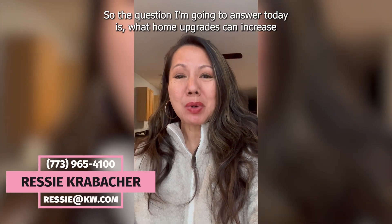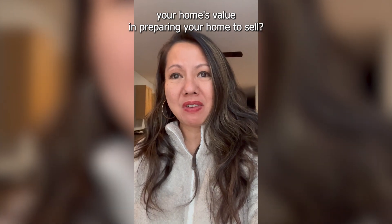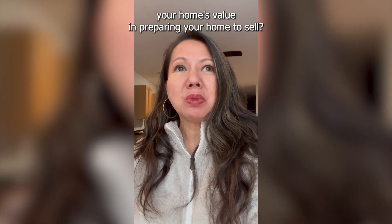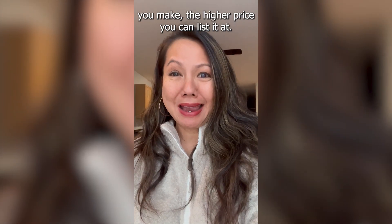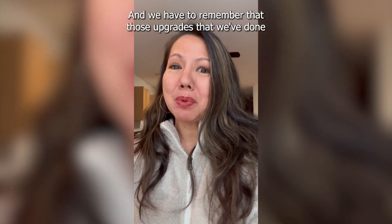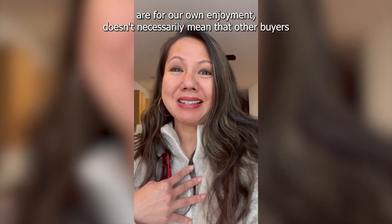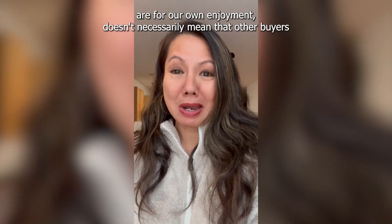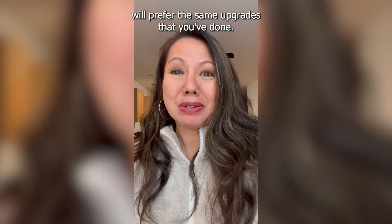Hello friends, so the question I'm going to answer today is: what home upgrades can increase your home's value? In preparing your home to sell, I think we were led to believe that the more upgrades you make, the higher price you can list it at. Well, not all upgrades are created equal, and we have to remember that those upgrades we've done are for our own enjoyment — it doesn't necessarily mean that other buyers will prefer the same upgrades.